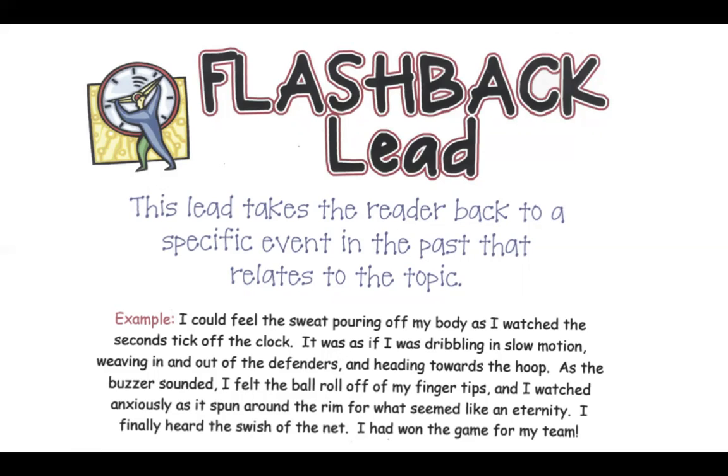As the buzzer sounded, I felt the ball roll off my fingertips and I watched anxiously as it spun around the rim for what seemed like an eternity. I finally heard the swish of the net. I had won the game for my team. Now that makes me want to read that story.